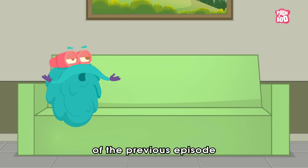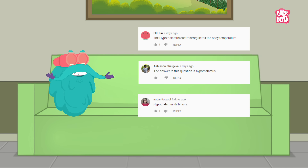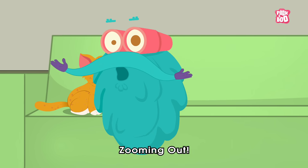Here are the winners of the previous episode. Hope you enjoyed today's episode. Until next time, it's me, Dr. Binox, zooming out.